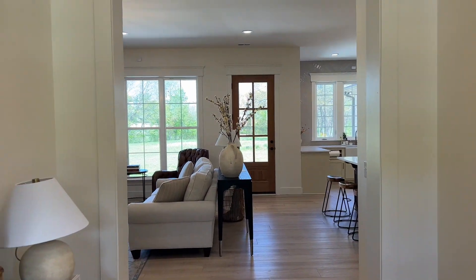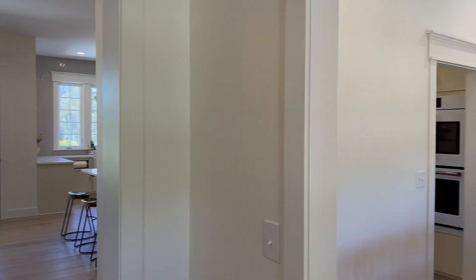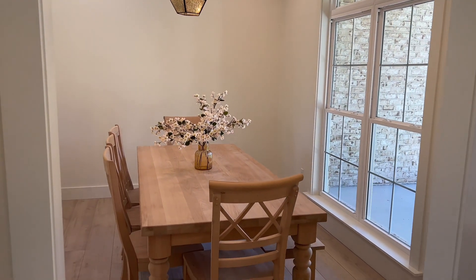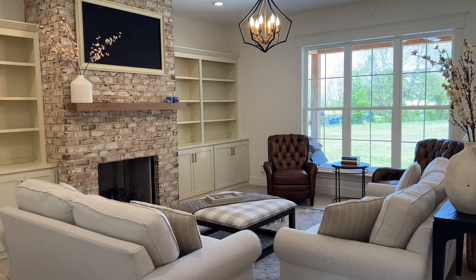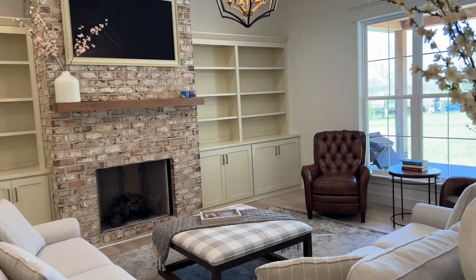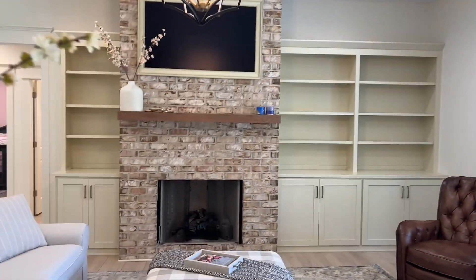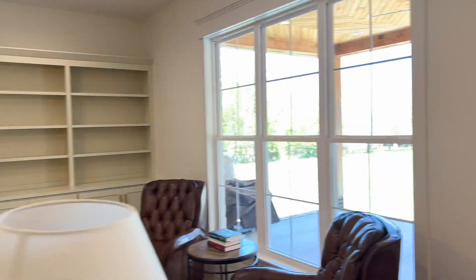Coming into the home, beautiful foyer area as well as formal dining. And check out this living room — we've got a framed TV. That's what you see above the fireplace. It's all built in.